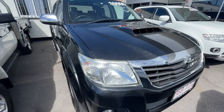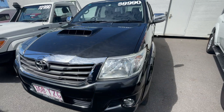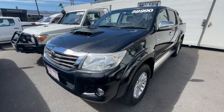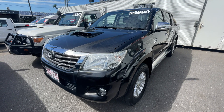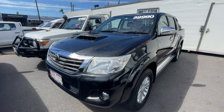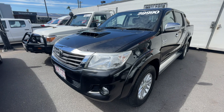G'day guys, my name is George. Today I'm going to take you through a virtual tour of the car before you here. It is the Toyota Hilux, the SR5 top model. It's a 2014, it's travelled 122,000 kilometres and it's currently on sale at £39,990 which offers fantastic value.